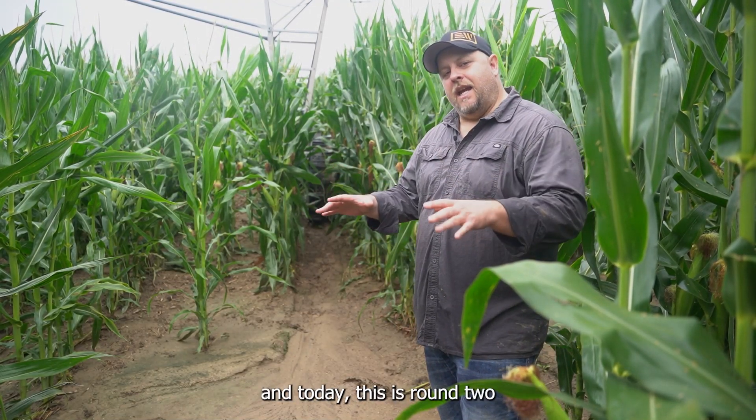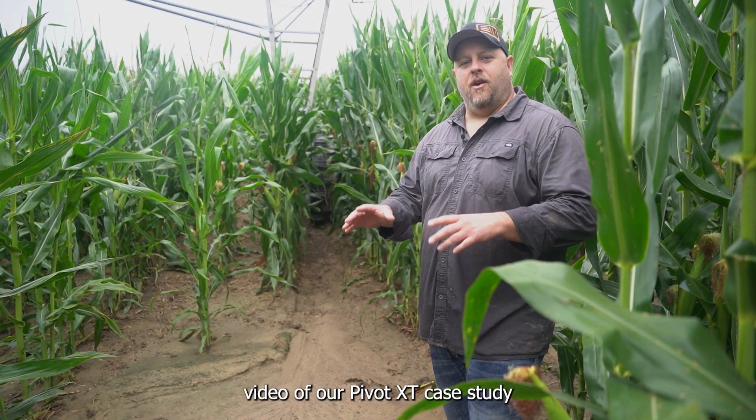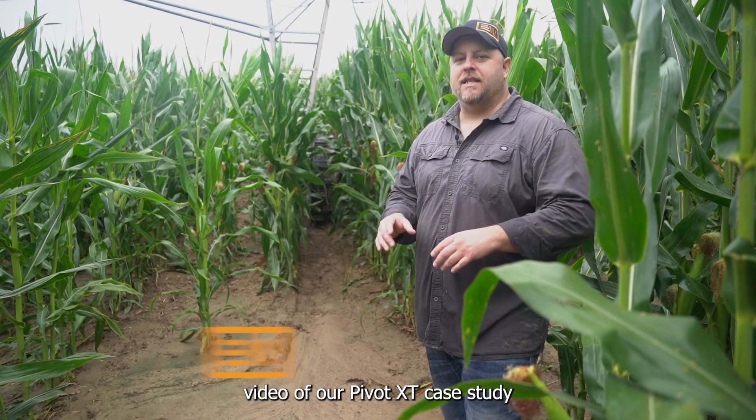Hi, I'm Derek Herb with Evolution Wheel, and today this is round two video of our Pivot XT case study in Albion, Nebraska with our Pivot XT.